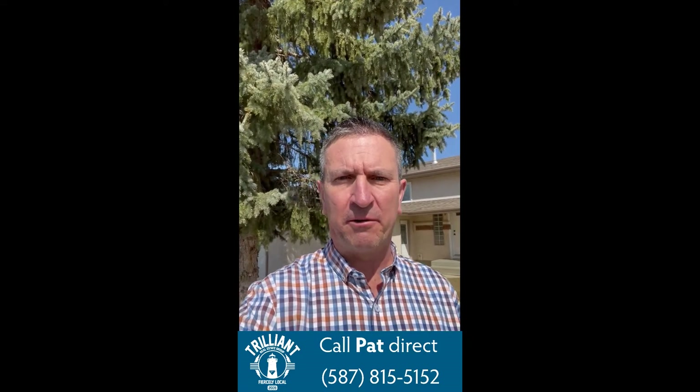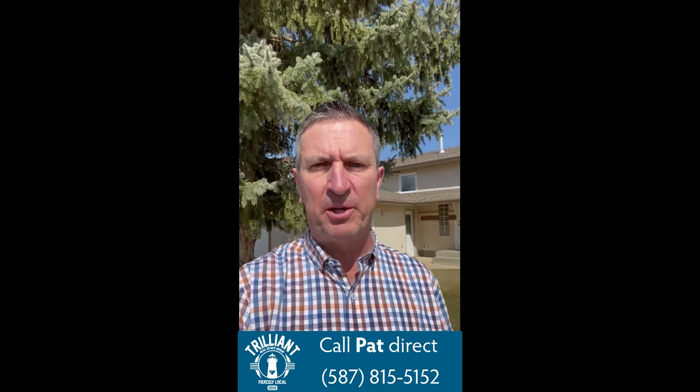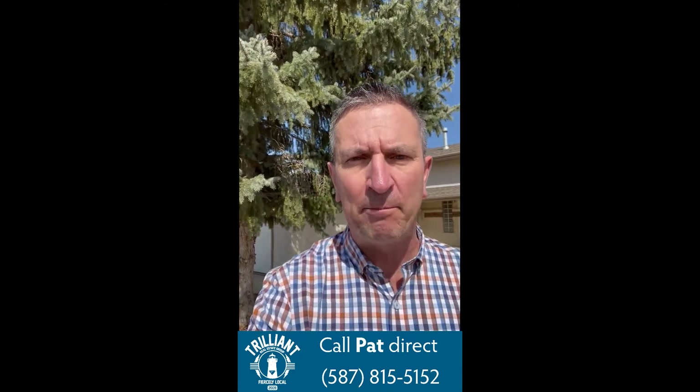Hi, Pat Garrity, Trilliant Real Estate Group, another Live at Lunch here on Thursday, and we're at a very special property — 25 Palmer Close.